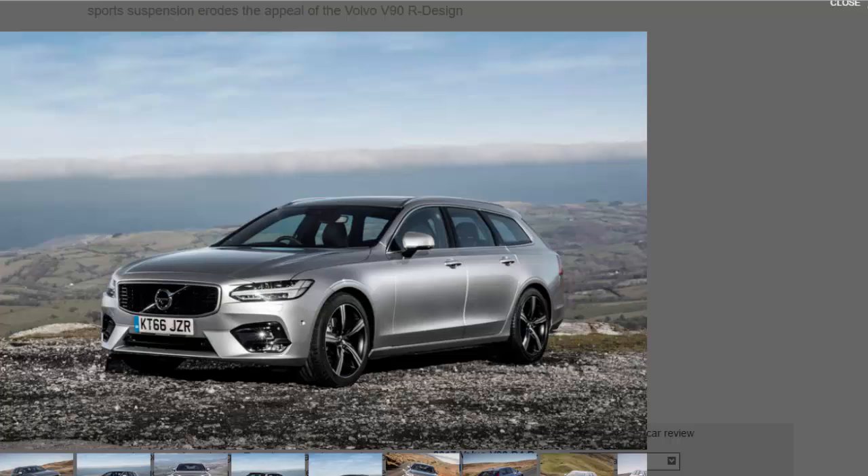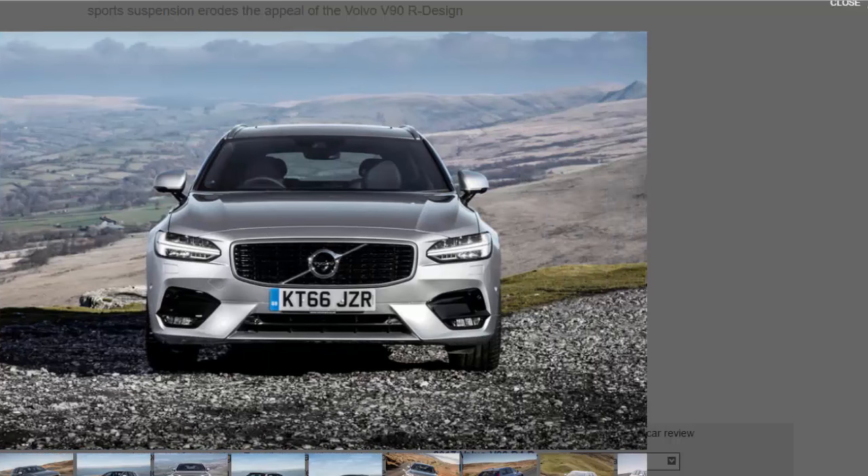As the sportiest of the V90 range, the R-Design gets more styling swagger with a 15mm lowered ride height, a gloss black grille and bumper finish, matte silver door mirrors, and some sharp-looking 18-inch alloys. You also get part-electric contour sport seats with leather and nubuck upholstery, amongst other jazzed-up interior bits.